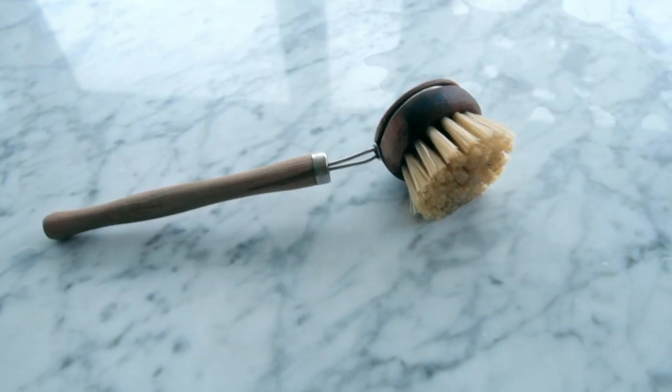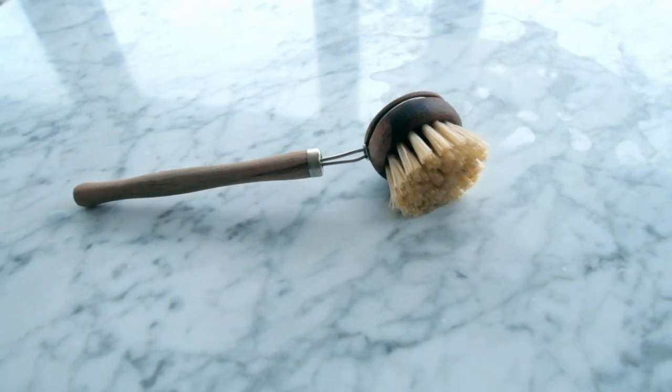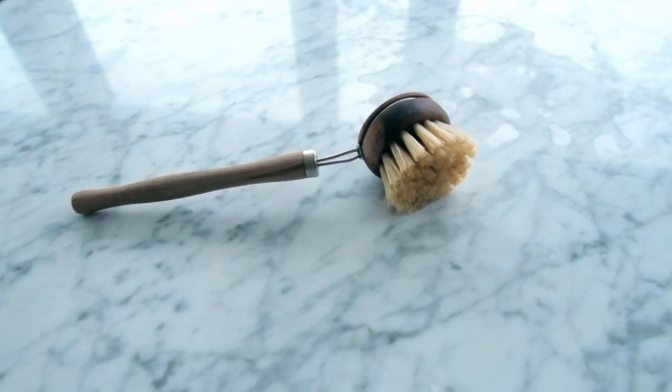Maybe a bit weird, but this is my kitchen scrubby thing. It's made out of wood and some metal parts — I think it's bamboo bristles. I just bought this one at my local grocery store. You can get them basically anywhere. They work great — big plus.